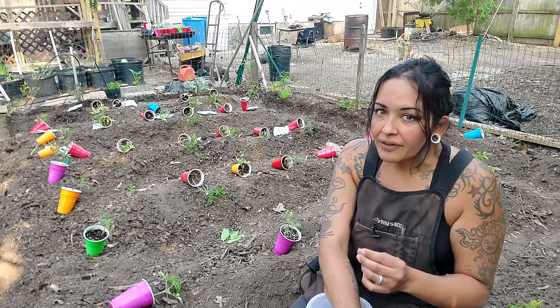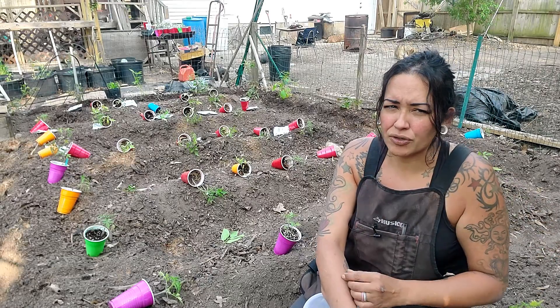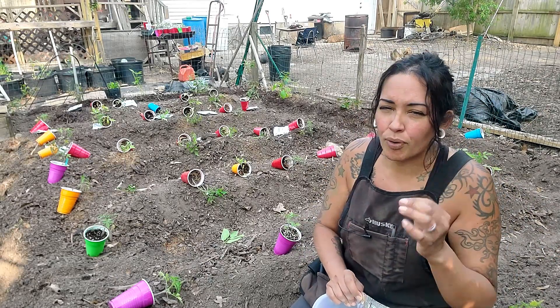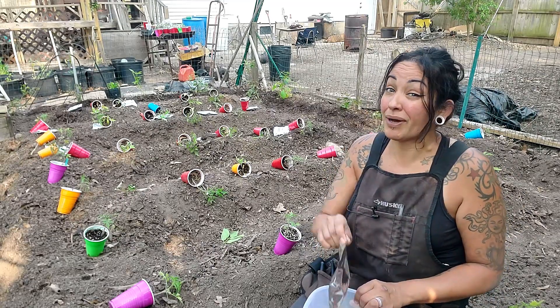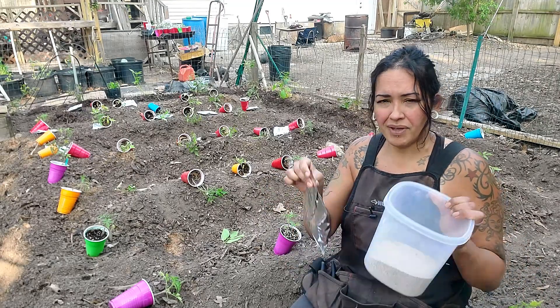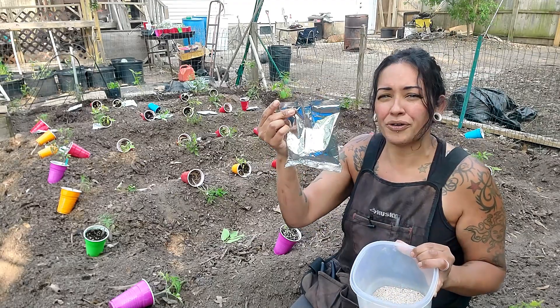Every year I'm always growing a lot of tomatoes because I do a lot of preserving, drying, and dehydrating of these tomatoes. Did you know that calcium is like the most important nutrient when it comes to growing tomatoes? So in this video it's all about calcium — why do we need calcium, where do we get it from, and can we use weird stuff like eggshells and powdered milk?